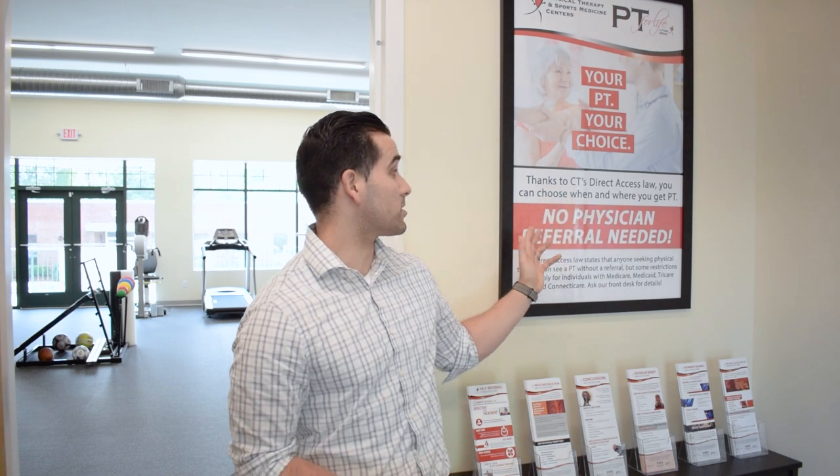That's what to expect on your first visit at Physical Therapy and Sports Medicine Centers of Middletown. We do accept most insurances, and due to Connecticut's direct access law, most insurances will allow you to come to physical therapy without having a physician referral. For any further information, contact us directly at 860-740-3087, visit our website at www.ptsmc.com, or stop by our location at 134 Main Street Extension. We are excited to be here and serve the local Middletown community.